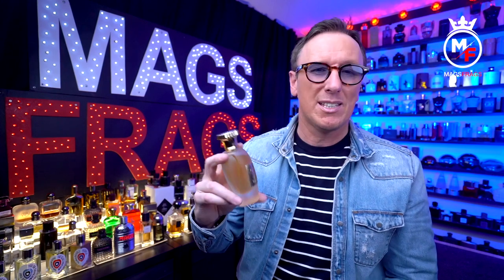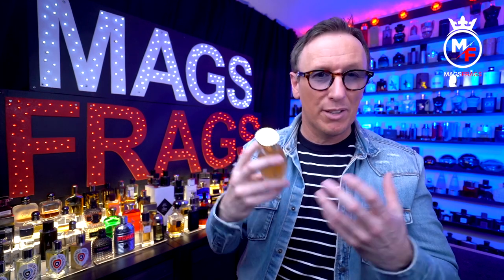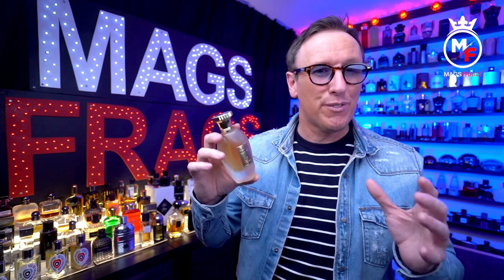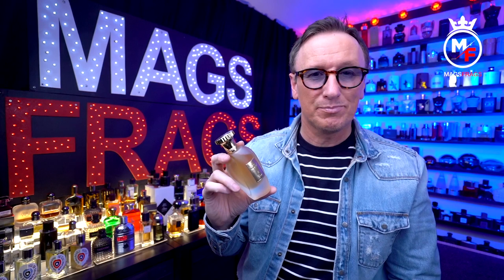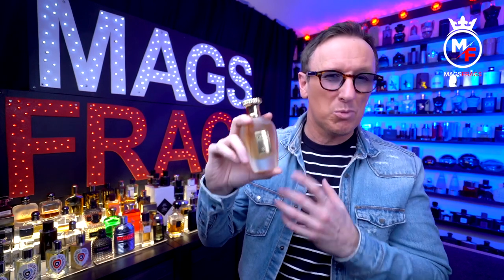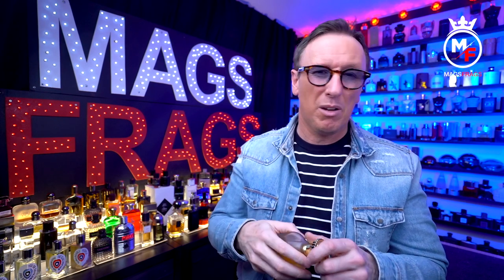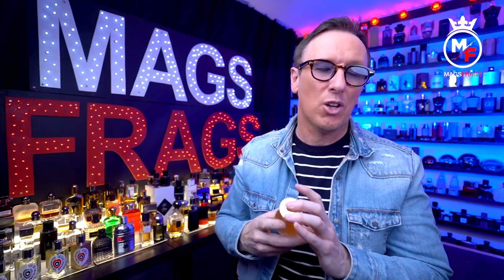This is an EDP concentration and the performance I'd say is about average to maybe slightly above average. It's got really good projection for the first couple of hours and will pull in a few compliments, but then it does fade quite a bit — after about 3 or 4 hours it becomes just a skin scent. The original Naxos isn't a huge performer either, but it does outperform this one slightly. You'll probably need to reapply once or twice throughout the day for a full day's wear, or I'd suggest taking a little 5ml spritz if you're heading on a night out and want it to last all night.